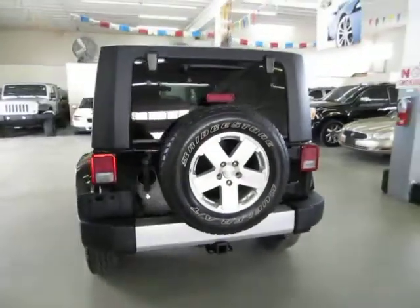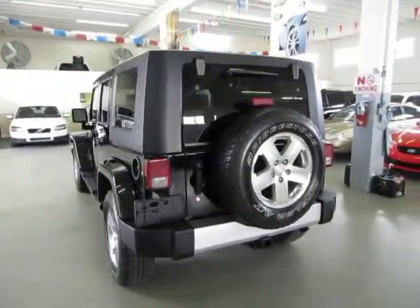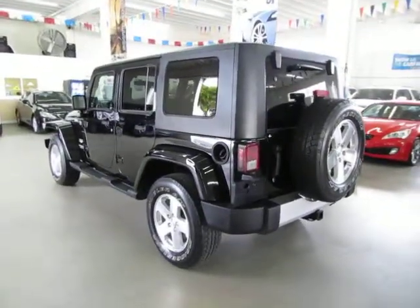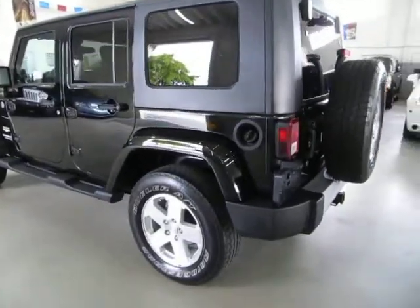The hardtop is completely removable but also has a feature where you can remove only the front panels. It can act as a T-top in case you don't want to remove the whole top — maybe just for a short run.